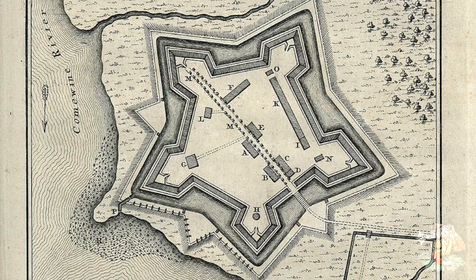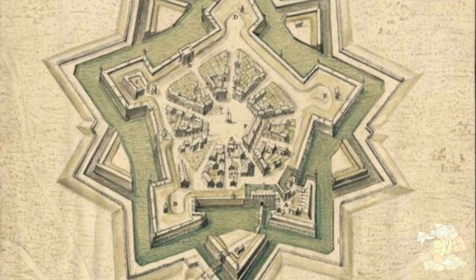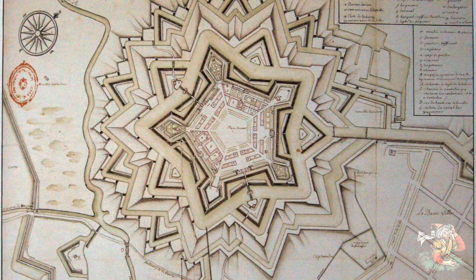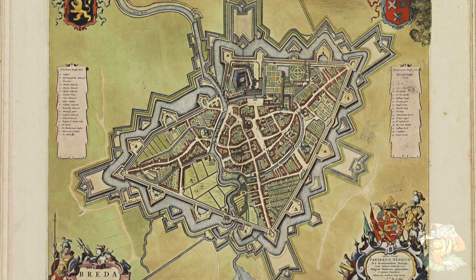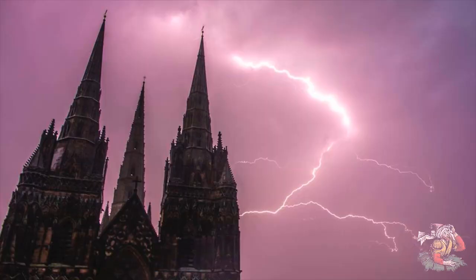No matter which way you slice it, the people that built star forts had to have knowledge of cymatics and sound frequencies just to simply design these types of shapes. Some of these star forts are so intricate it couldn't have been a coincidence that they were built to match the shapes sound frequencies create. Now we've talked about advanced technologies that star forts could have been using, but none of these technologies used electricity. If the people who built star forts were so advanced, then did they have electricity? Well, many say they did.